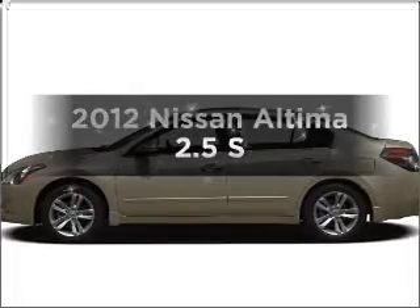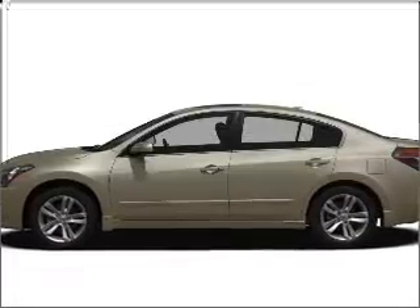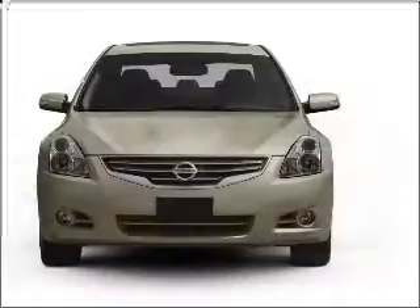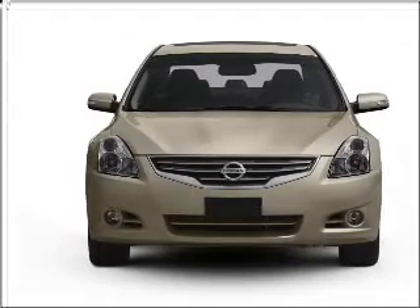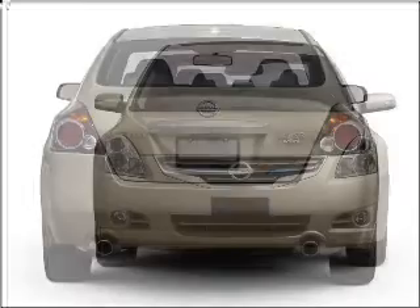Imagine yourself in this 2012 Nissan Altima. Travel the roads in style and comfort in this great vehicle, with an efficient four-cylinder engine connected to a smooth shifting automatic transmission.